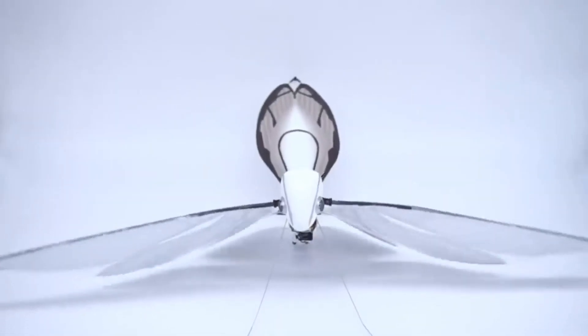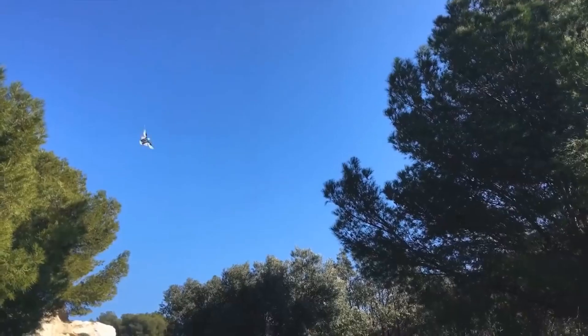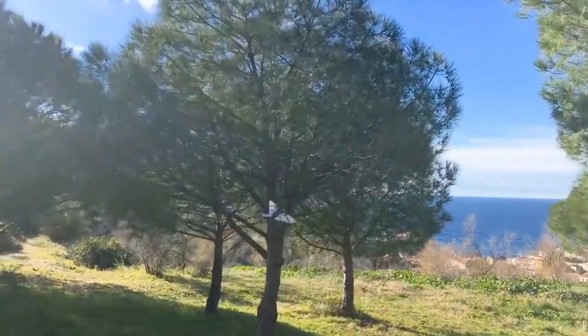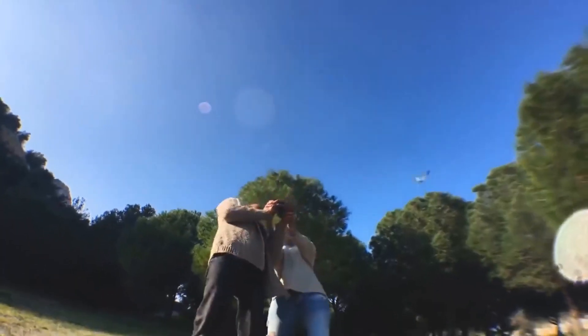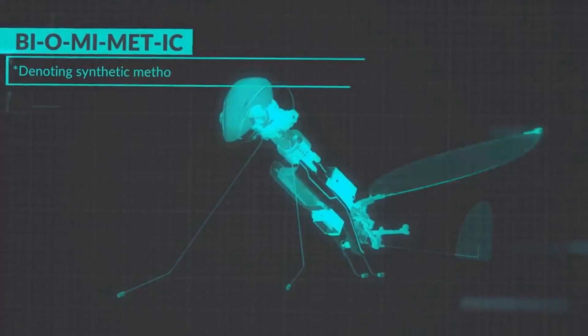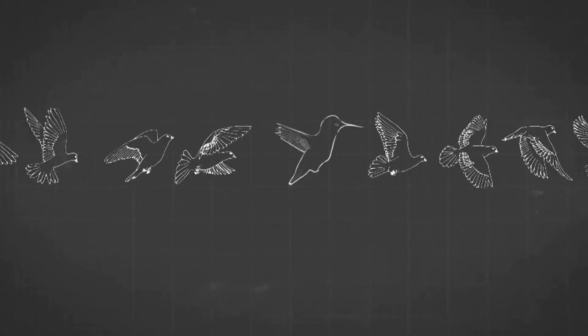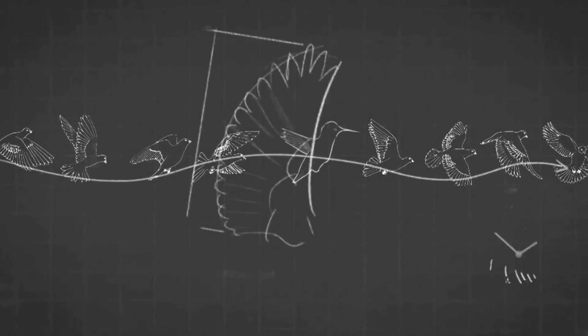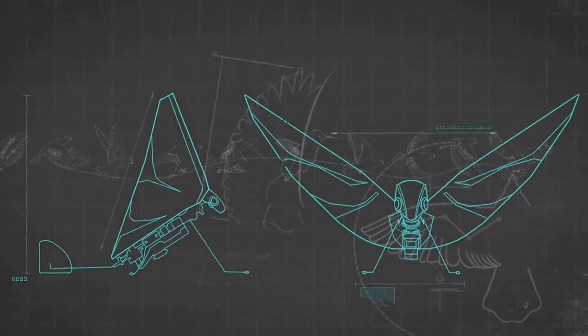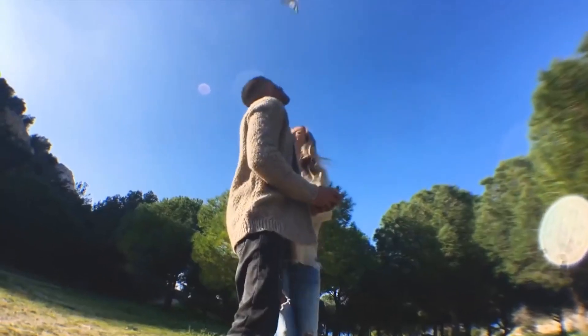MetaFly has wings that enable it to fly just like winged animals do, so it can maneuver just like winged animals do. Technically it's not a drone — it's an ornithopter. But really, it's more than that: it's a MetaFly. MetaFly flies using a unique method called biomimetics, denoting synthetic methods that mimic natural processes. You know how a bird flies into your house and can navigate around everything without hitting anything? MetaFly can do that, because it mimics the natural movement of a bird with its synthetic wings.